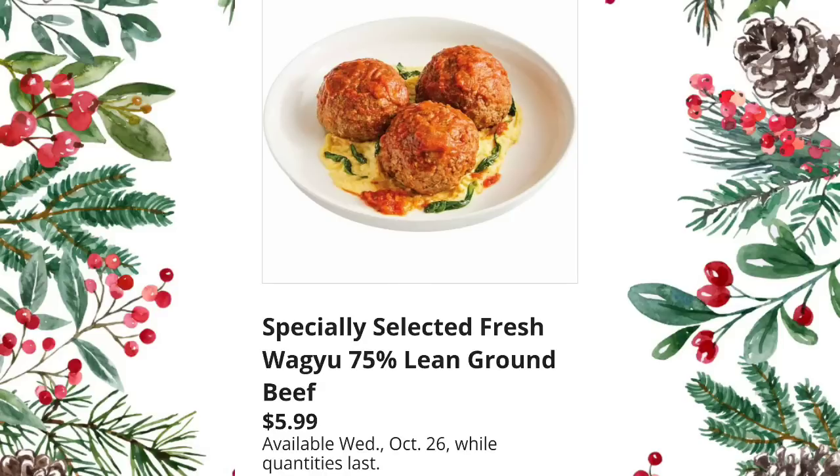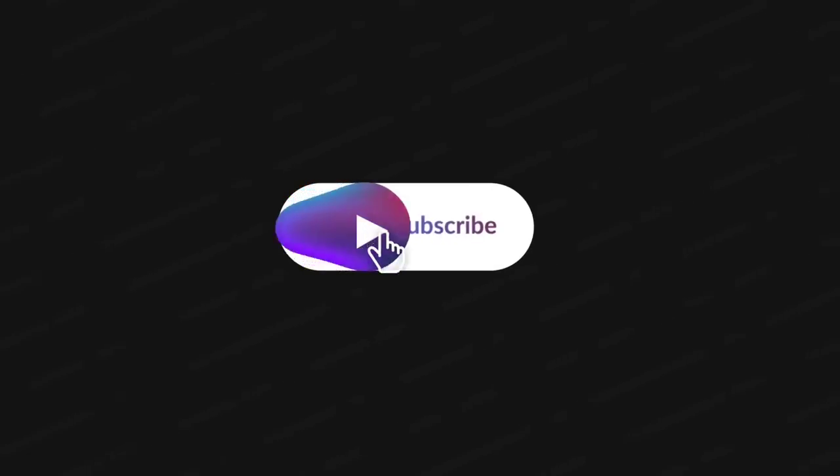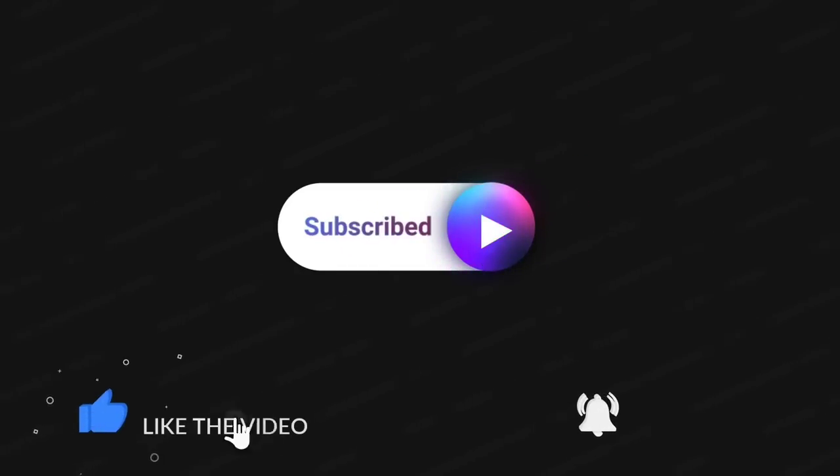They always give us two or three meat items at the end. Specially Selected fresh Wagyu 75% lean ground beef — $5.99 per pound. Smithfield fresh St. Louis pork spare ribs — $2.79 per pound; on Wednesday it will be available. Thank you so much for watching. If you made it to the end, you are my friend! Please subscribe, hit that thumbs up and the bell so you're notified the next time I upload.